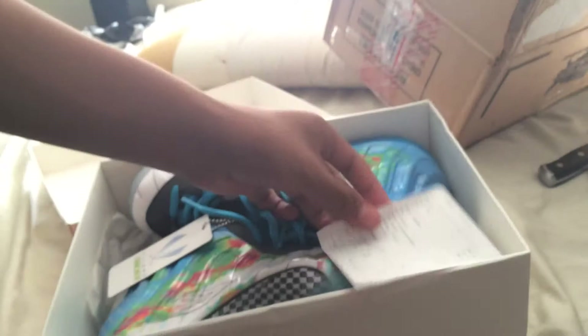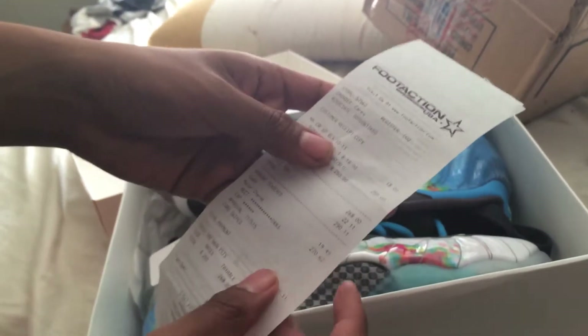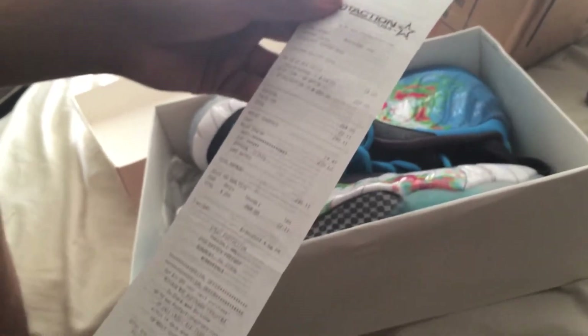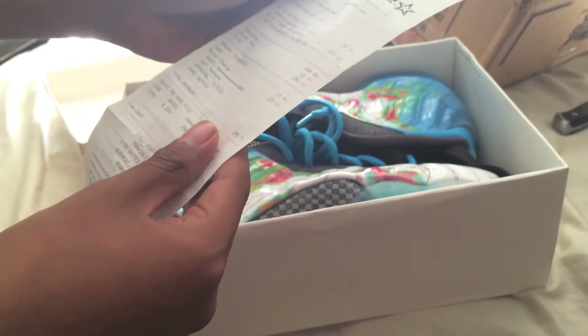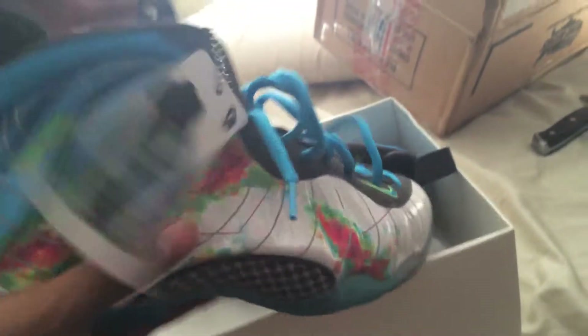Opening these up — whoa, it came with the receipt, so they're probably real. It's Foot Action USA, not Foot Locker — that makes a lot more sense. Store cashier, customer receipt only — they cost $250, sales tax $22, so he paid a total of about $260, and he sold them to me for a hundred. Hopefully these are legit.